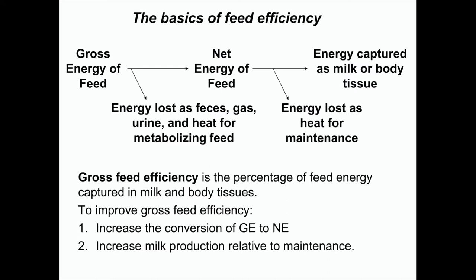When you get down to feed efficiency for an individual cow, there are two things I like to think about. If we look at how feed is used, we could talk about the gross energy value of a food — its total combustible energy. Wheat straw and corn grain have the same amount of combustible energy per pound. But some energy is lost as feces, some as gas — methane as it's fermented — some as urine, and some as heat from processing food. What's left we call the net energy of a feed.